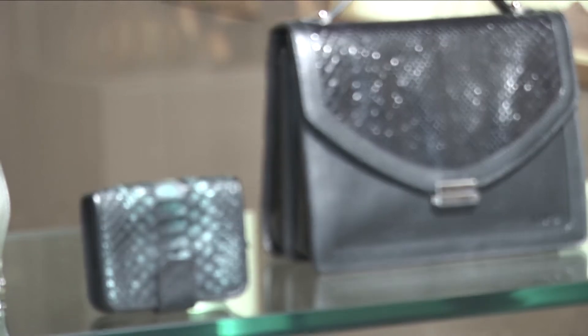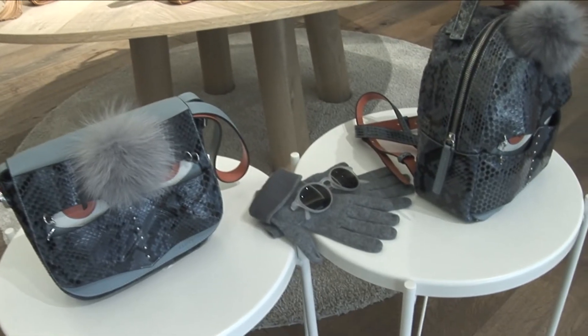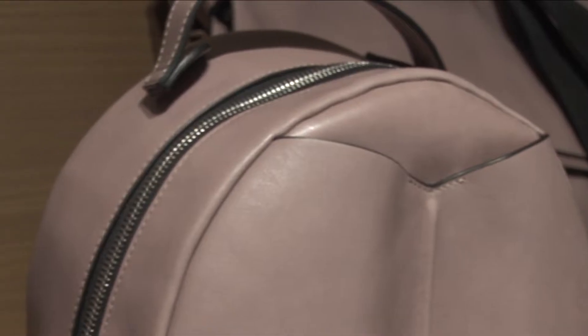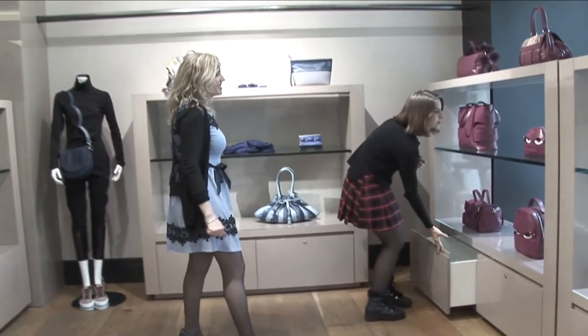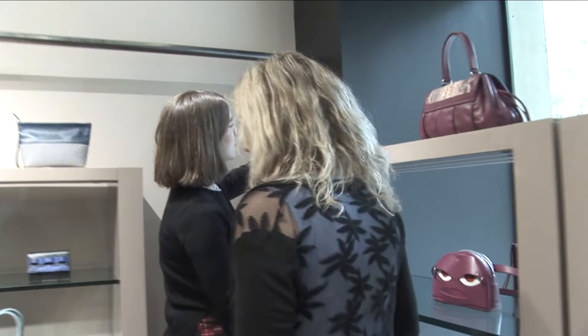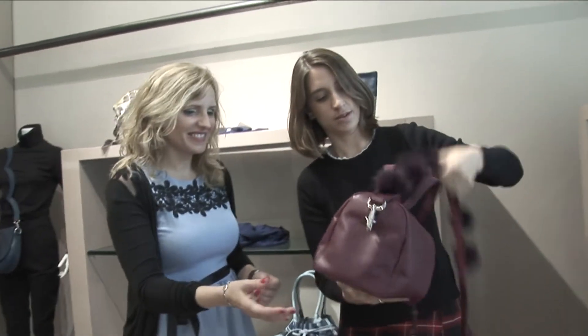Ya puede ser de pitón, de cocodrilo, de avestruz, con piel de zorro, diferentes tipos de piel. Son únicas, están muy cuidadas, todas cumplen con la ley. Es un modelo que se puede trabajar muchísimo más, es mucho más exclusivo porque de algunos modelos solo tenemos uno.